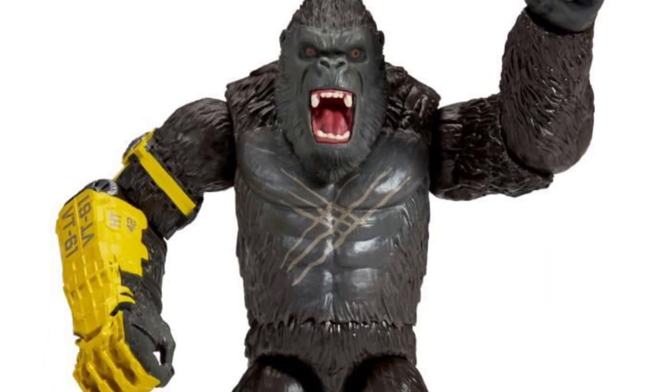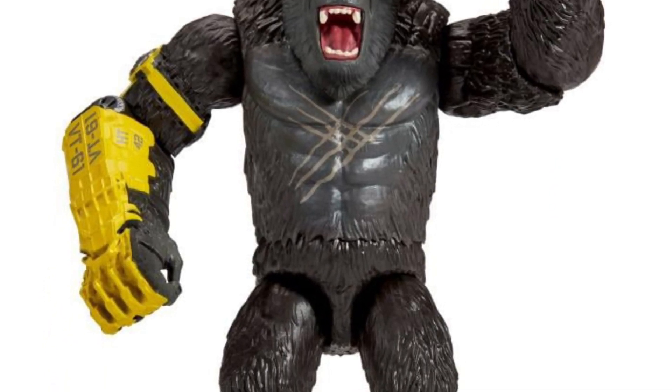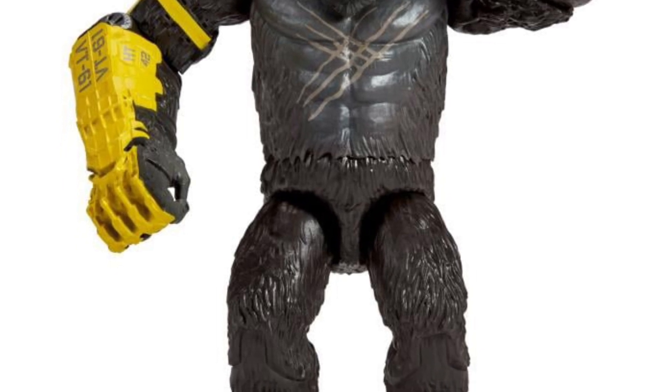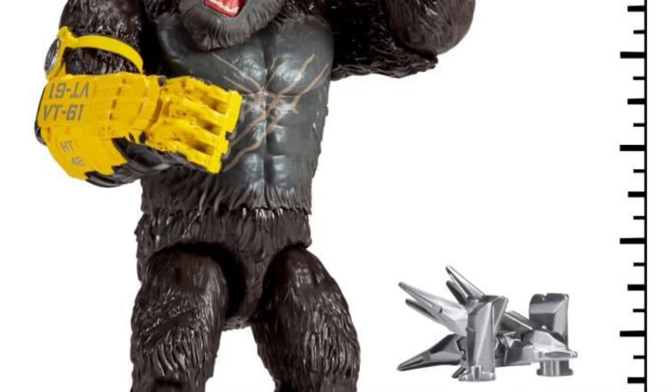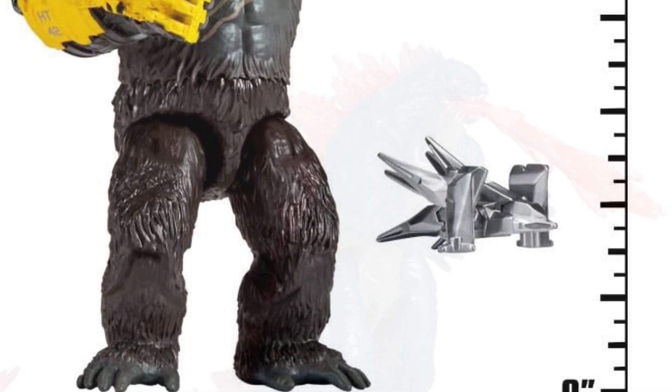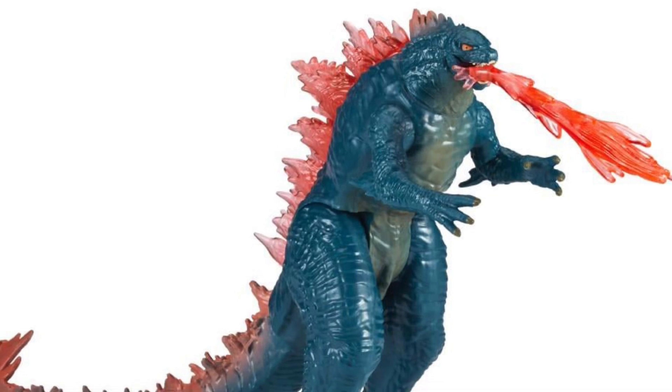Playmates has just thrown a nice, juicy, slow ball for you guys to hit a home run here with Godzilla X Kong — a whole bunch of figures. They're all on one page right now at Big Bad Toy Store, link in the description of the video.